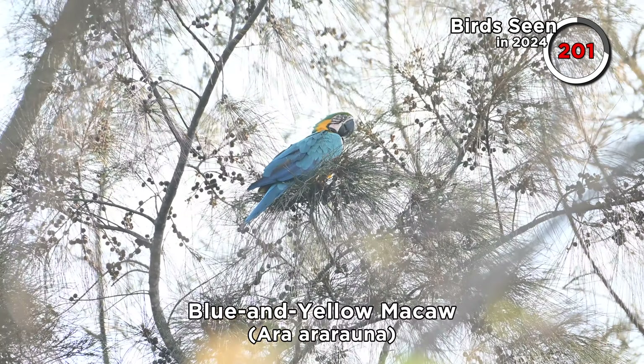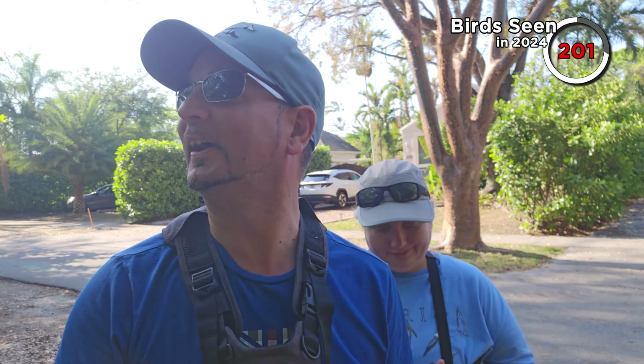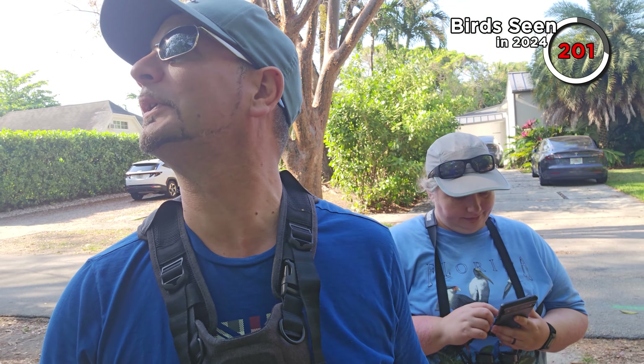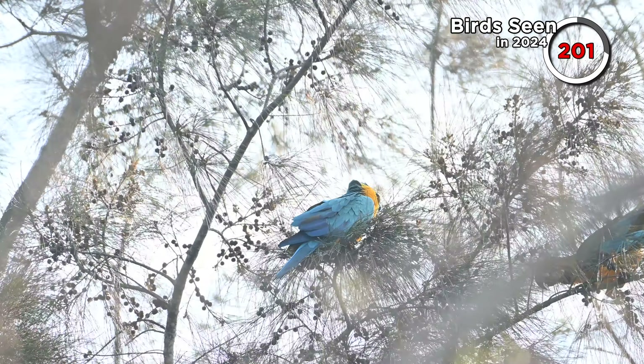We found some blue and yellow macaws up in a tree — there are two of them making quite a noise. We are not sure if they are countable, so Sarah looked that up on the ABA birding list. They're not countable. Oh well, it's still a cool bird to see, but not countable for our list. There is a breeding population in Miami that escaped in the 80s, so it's surprising they're not on the list given some of the other things that are. We did also get hints that yellow chevron parakeets have been in the neighbourhood — those are countable — so we stuck around a little longer.